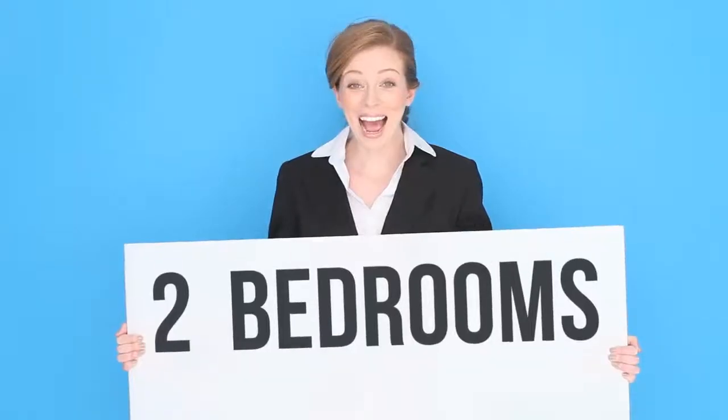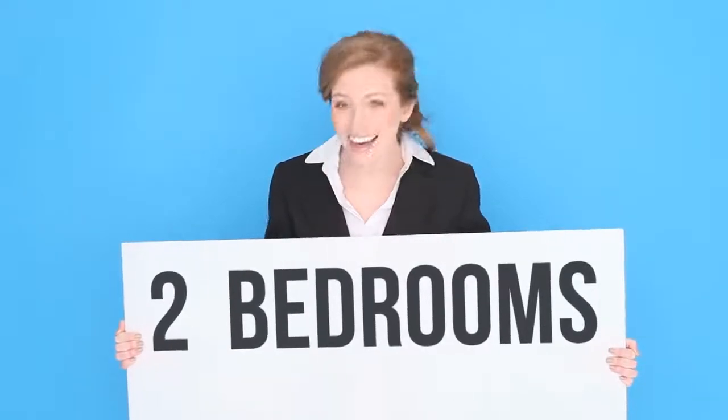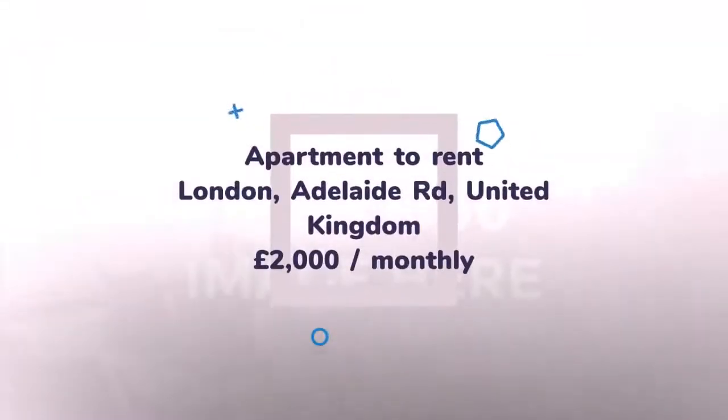Located moments from Primrose Hill and Chalk Farm is this recently decorated apartment situated on the first floor of a small, well-maintained, purpose-built block. The property comprises a spacious reception room with wood flooring and access onto a private balcony, two double bedrooms, and a modern kitchen.